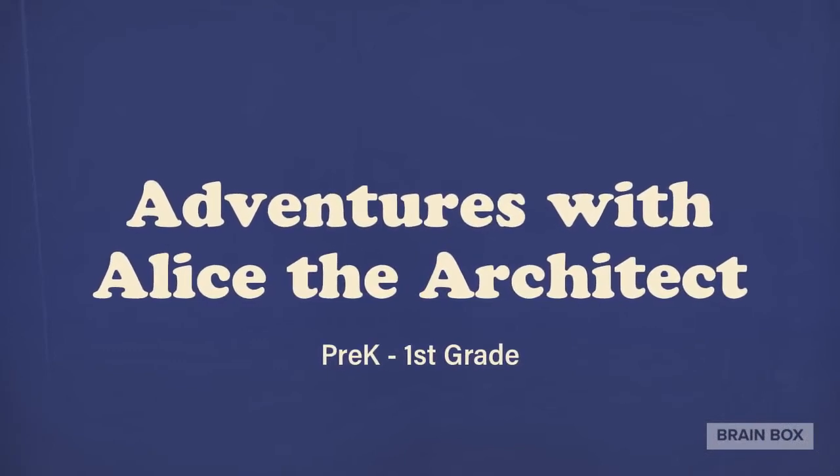SDA students in pre-K through first grade helped Alice the architect to design a new playground and a new pet hotel.